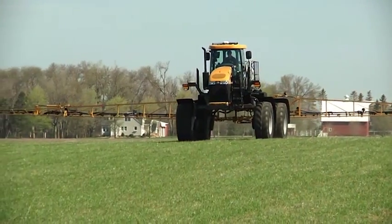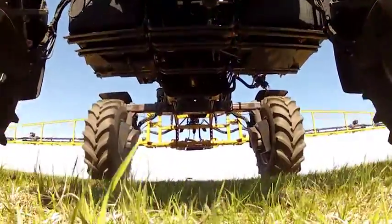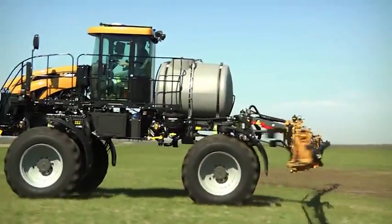Hi, Max Armstrong here with the folks from AGCO Application Equipment to talk about the newest member of the AGCO RoGator family, the RG700 self-propelled sprayer. Whether you're a grower who wants to do your own spraying or a custom applicator, the RG700 provides all the power, dependability, and performance you need to get the job done.